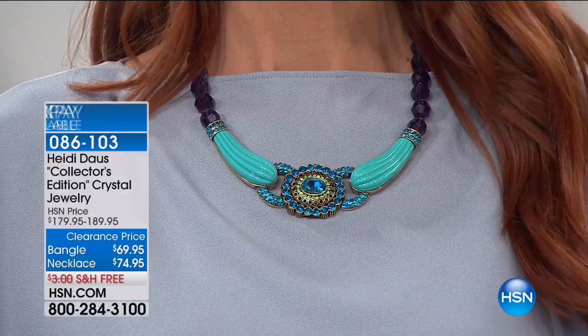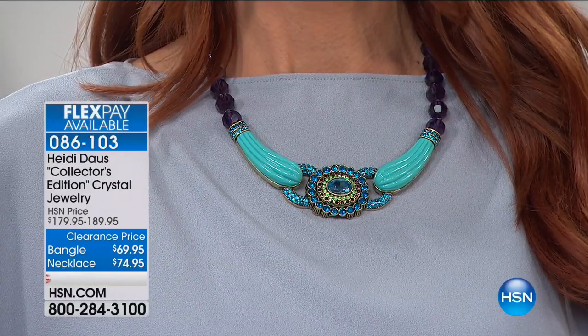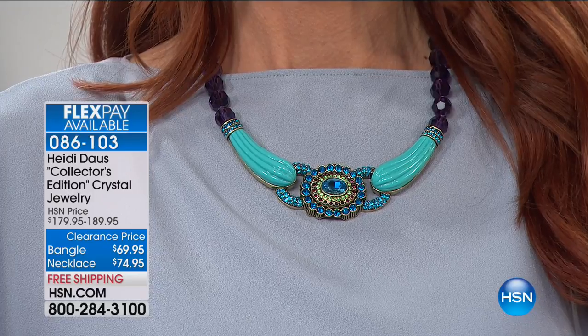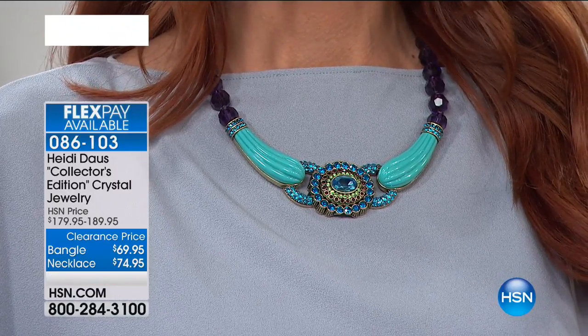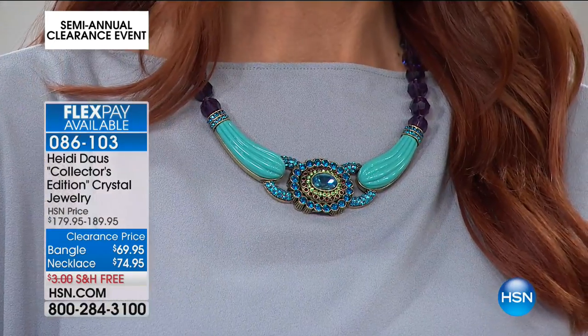We're going to give you a sneak peek right now at the Heidi Doss Collector's Edition Crystal Necklace. We also have the matching bangle, but order these right now because these are the lowest prices we've ever offered. The savings on this one are off the charts — you are saving 60% off the necklace.